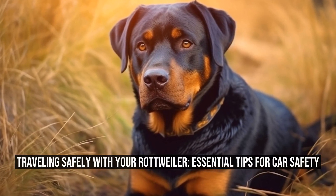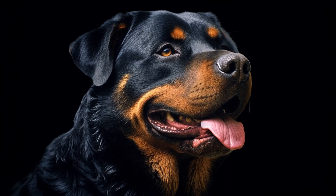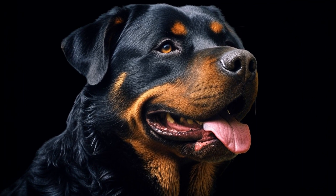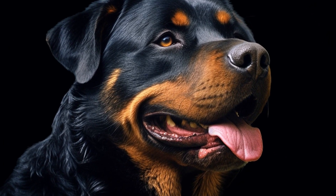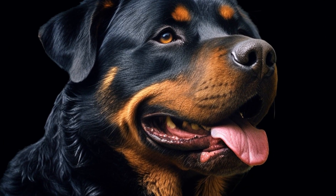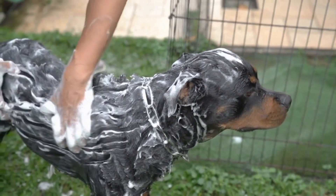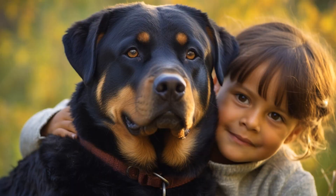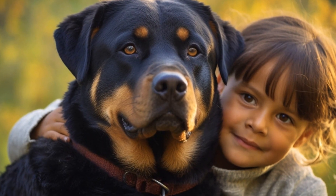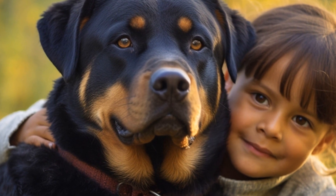Traveling safely with your Rottweiler: essential tips for car safety. Traveling safely with your dog — taking your loyal Rottweiler companion on a car ride can be a fun and exciting experience for both of you. However, ensuring the safety of your furry friend is essential to avoid any accidents or injuries. In this article, we will discuss some important tips and precautions to consider when traveling with your Rottweiler in a car.